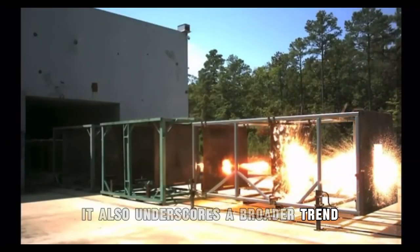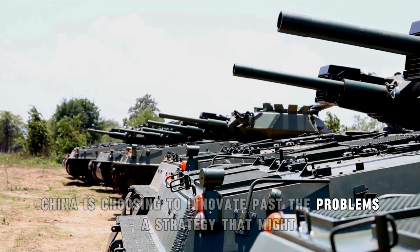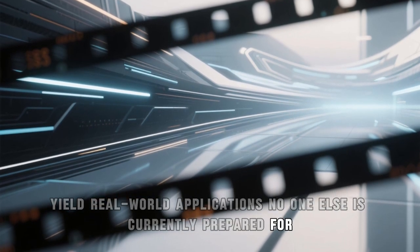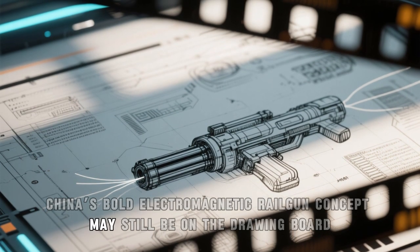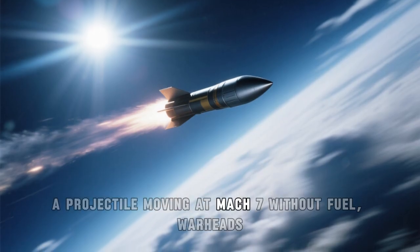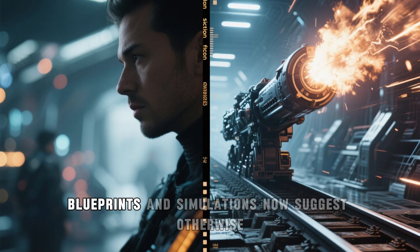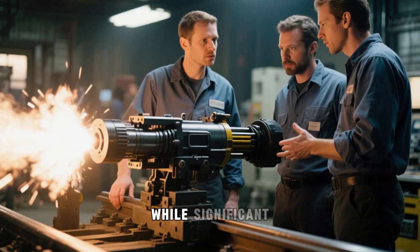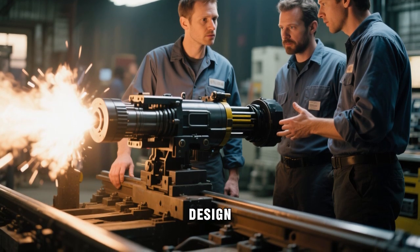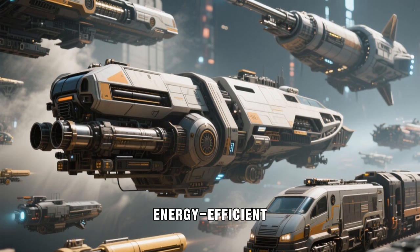This approach underscores a broader trend — rather than reacting to setbacks by retreating, China is choosing to innovate past the problems, a strategy that might, over time, yield real-world applications no one else is currently prepared for. China's bold electromagnetic railgun concept may still be on the drawing board, but it's already redefining what's possible. A projectile moving at Mach 7 without fuel, warheads, or onboard propulsion sounds like science fiction, yet detailed blueprints and simulations now suggest otherwise. If realized, it could inspire new applications in transportation, space launches, and energy-efficient delivery systems.